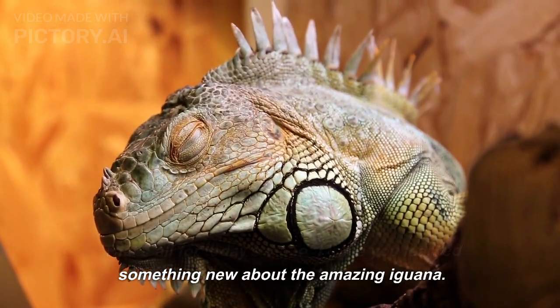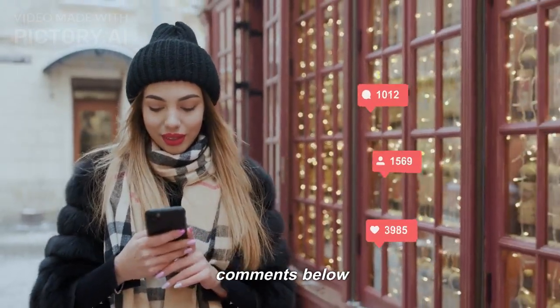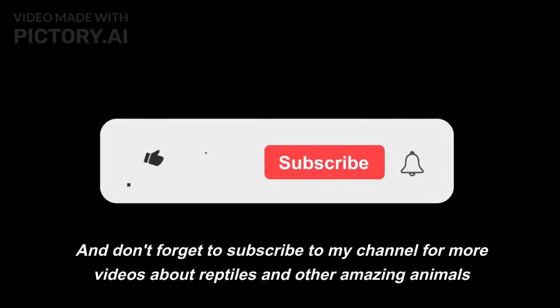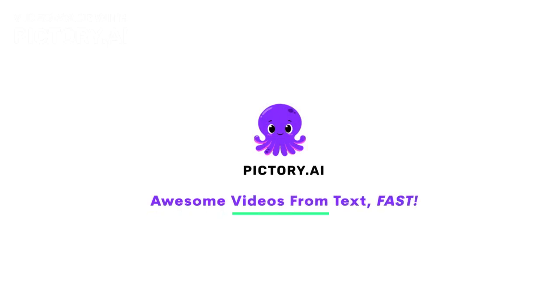I hope you learned something new about the amazing iguana. If you have any questions, please leave them in the comments below. And don't forget to subscribe to my channel for more videos about reptiles and other amazing animals. I'll see you next time.